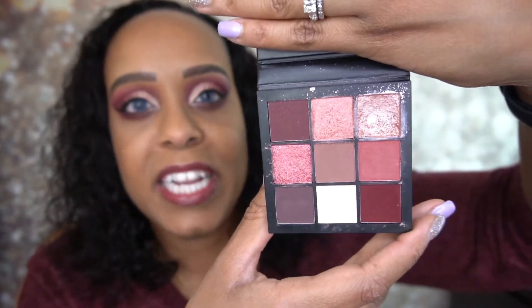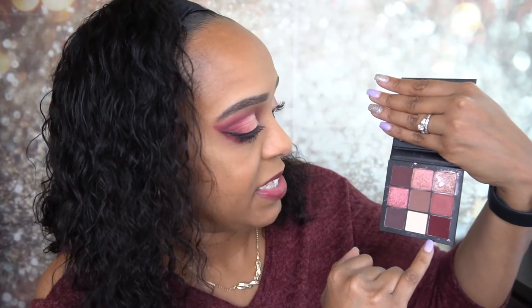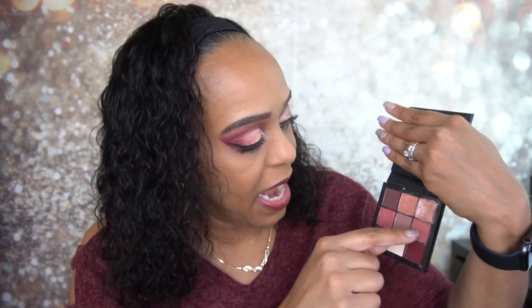This was the first Huda Beauty Obsessions Palette I had and I am so in love with it. It has a little mirror, and these are the shades. I used one shade in the inner portion on the top and bottom, then a shimmery shade next to it, then another color, and then one on the outer edge to darken the outer V. I used a shade on the lower lash line and another to bring it all together. I used four shades for the transition, so I used almost every color in this palette.